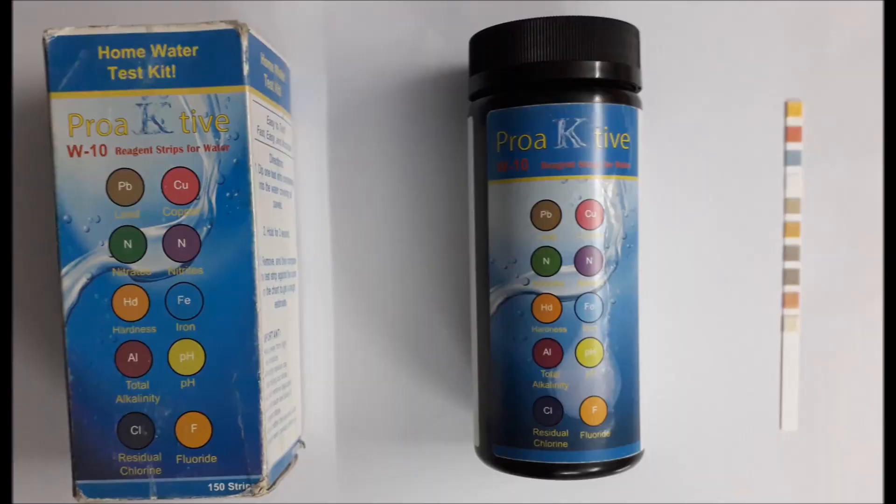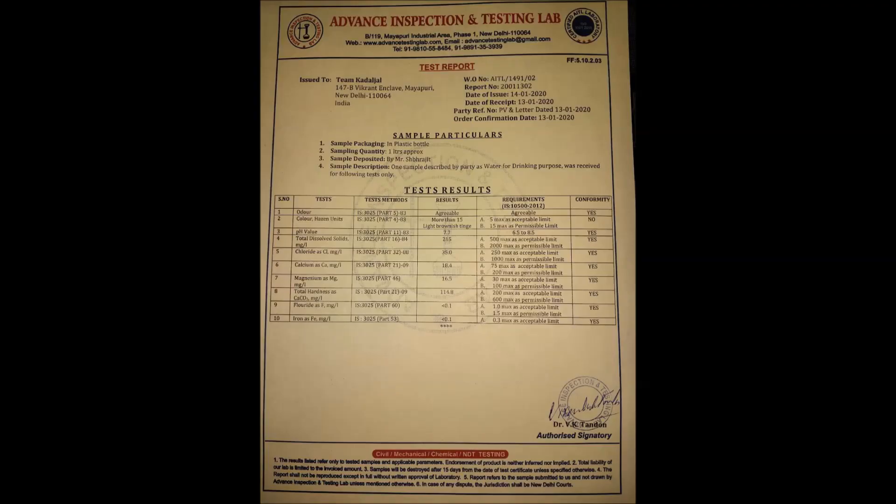Following EPA standards, Kadal Gel reduced TDS, concentration of heavy metals like lead in the water, balanced pH, and with further tests and development, I hope to make it a feasible product.